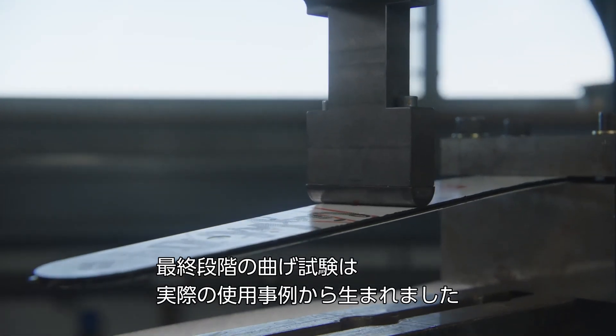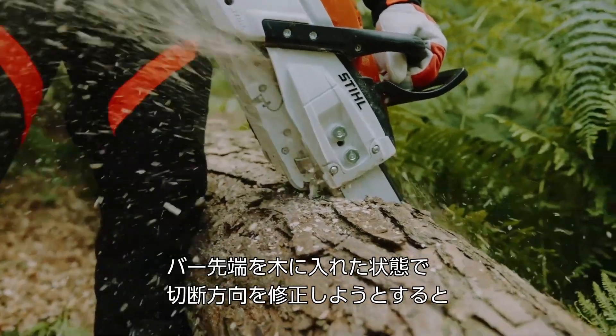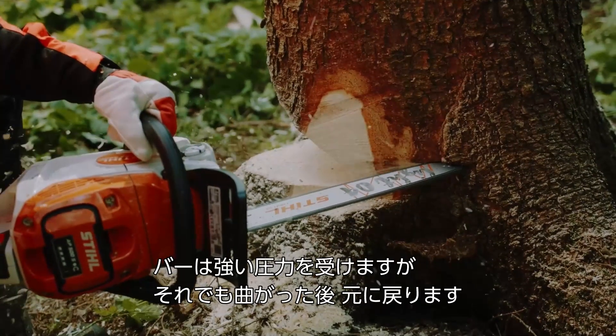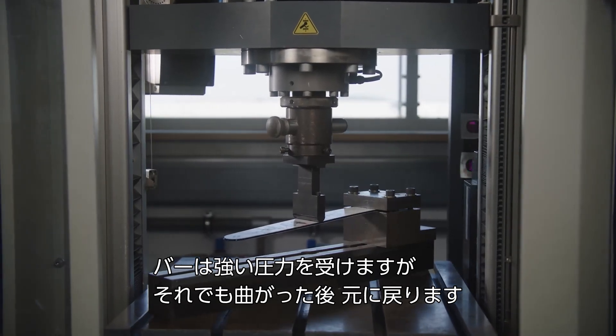A final bending test was developed out of a real use case in the forest. When correcting the cutting direction and the tip of the bar is in the timber, the bar can bend under pressure. In this case, the bar is allowed to deform itself under high force, but then bounces back to its original straight position.